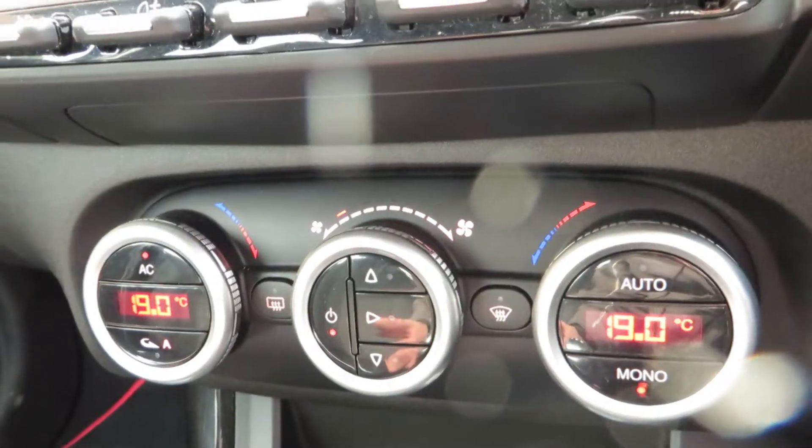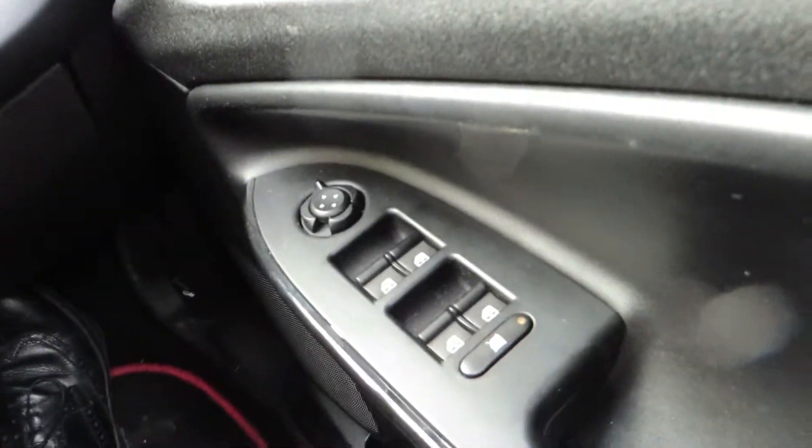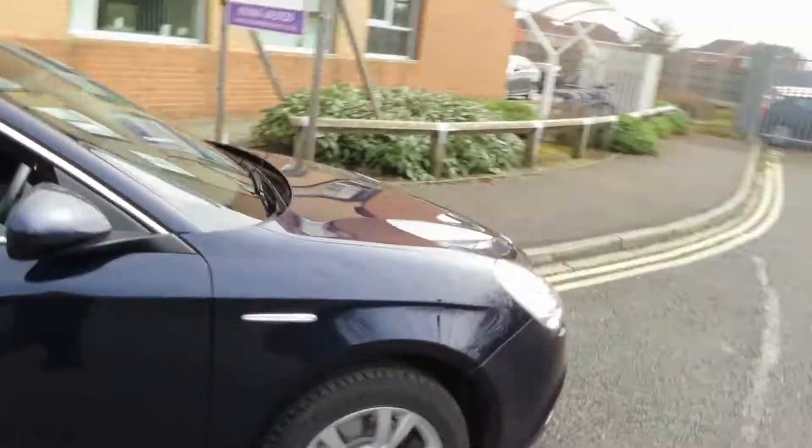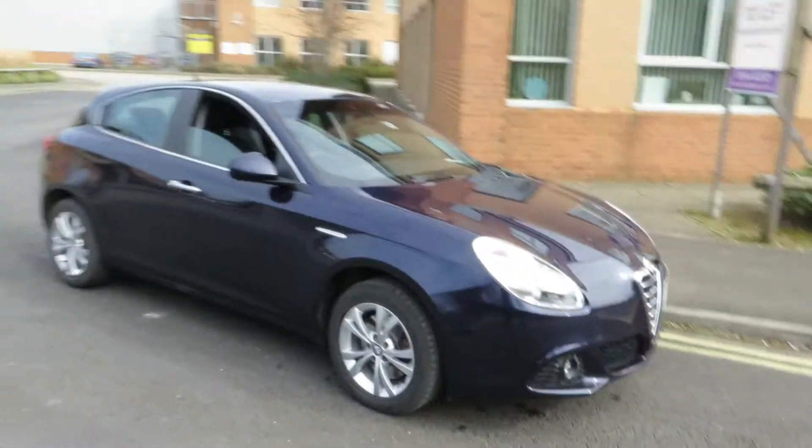The air-conditioning system is there, and there's your radio. No warning lights, everything's running smooth. As I say, we've got two keys, electric windows, electric mirrors. It's a very tidy car, to be fair — just needs a little bit of attention, that's all. Thank you very much for listening, bye-bye.